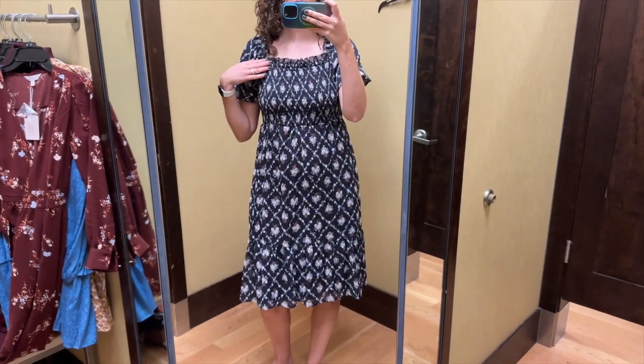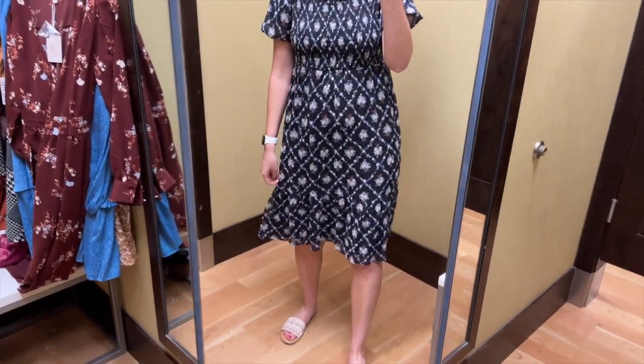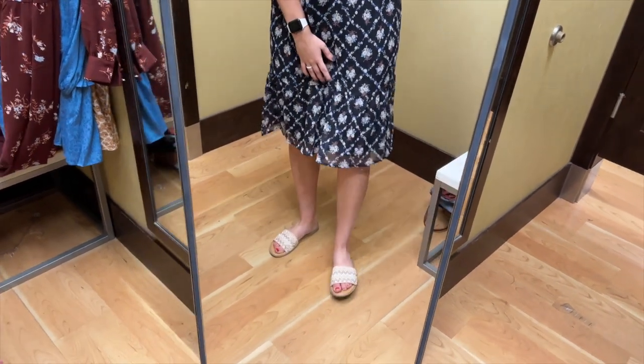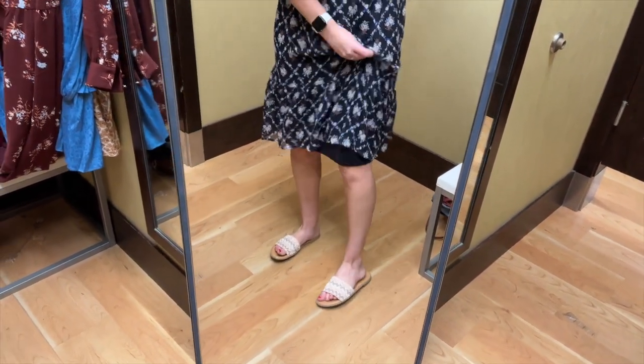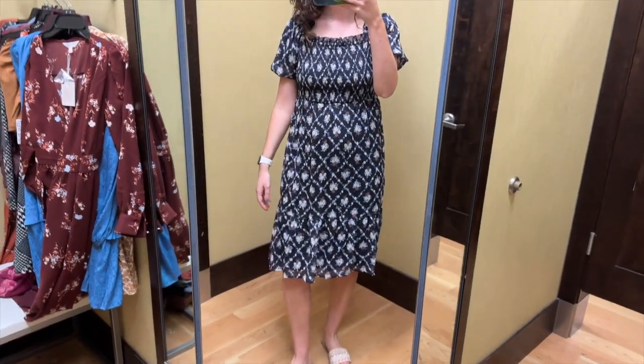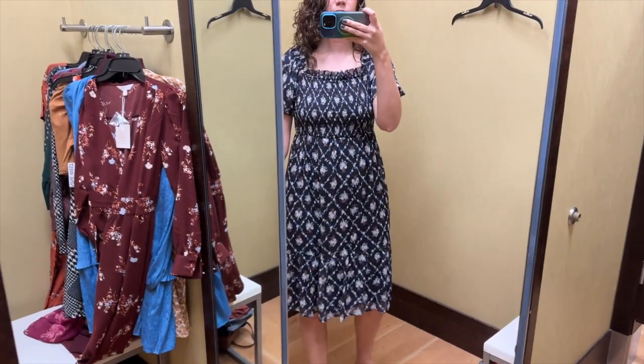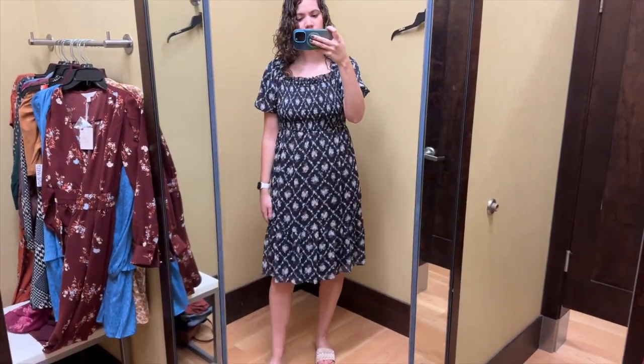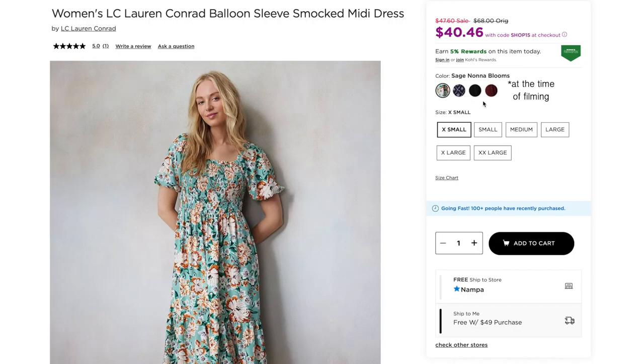The neckline is high and this is supposed to be midi length, but it hit right at my knees, which is kind of an awkward length. I'm 5'8" for reference. It is lined underneath in navy. I'm just not a fan of how this looks on me personally, but I do think it could look better on other people. I like this pattern and it also comes in green floral, maroon, and black.